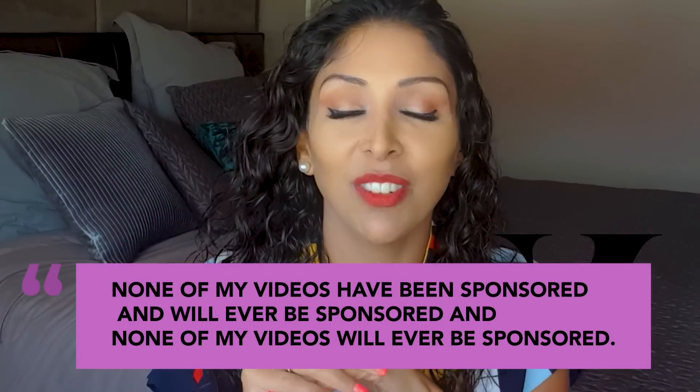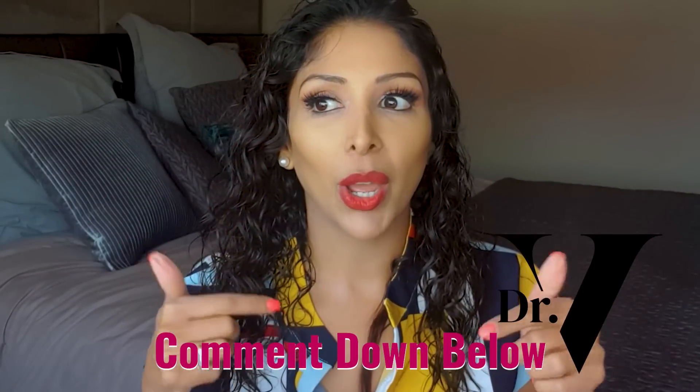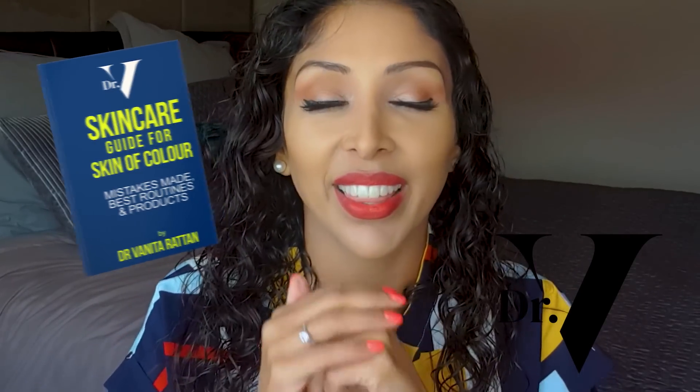None of my videos have ever been sponsored and none ever will be. It's very important that we have somewhere to go for evidence-based information on the products we're buying, not swayed by outside forces. This is my love letter to my skin of colour community globally. If there are any other brands you want me to review, please write them below. Don't forget to download your free guide for skincare for skin of colour — link is down below. I'm in the comment section for one hour at the launch of every single video.